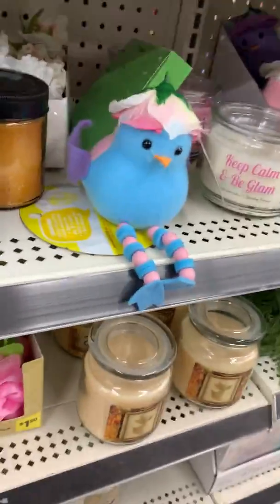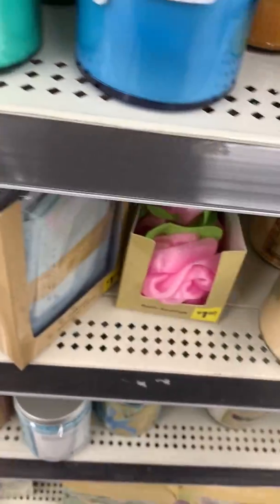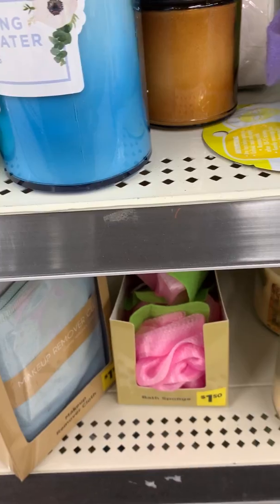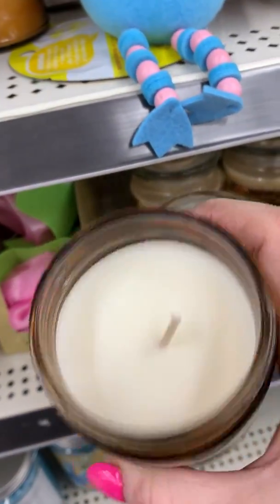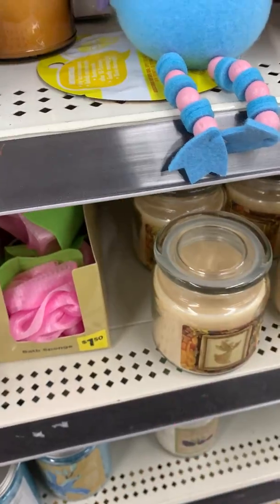I'm having a hard time getting it open. Here we go — I'm dropping it again. Oh, that's very nice. Seven ounces, straight dollars. It's got a good scent to it. I've never bought candles at Dollar General, so I don't know what the quality would be like.